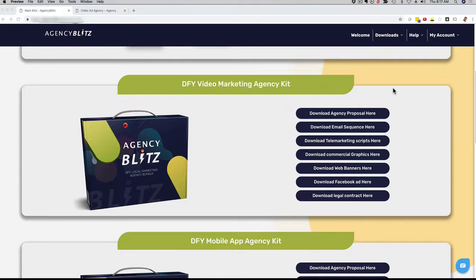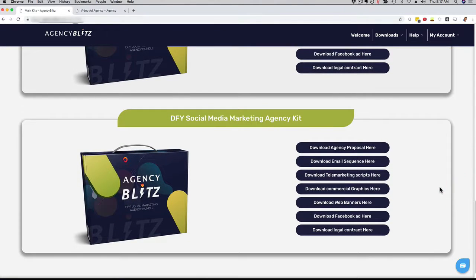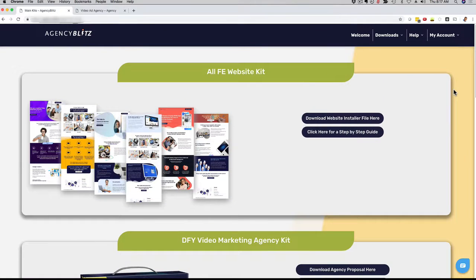Remember, this is important — you're getting all of this for four different industries or four different services: video marketing, mobile apps, messenger bot marketing, and social media marketing. You get each template for emails, telemarketing, commercial graphics, banners, and website for each of the four services. All you have to do is log into your Agency Blitz members area and download them to your computer and you are good to go. Whether you want to start an agency from scratch, take your brand to the next level, charge more, position yourself as the authority in your niche, or make money helping influencers or local businesses — this package saves you money and time not having to create these from scratch.